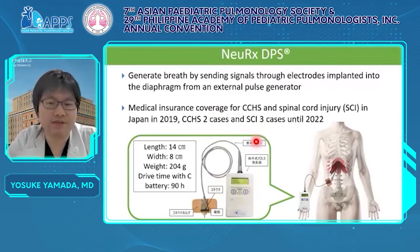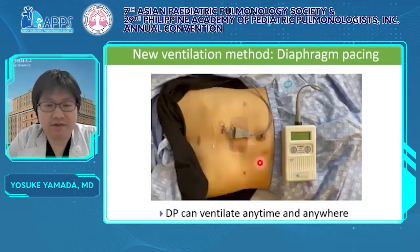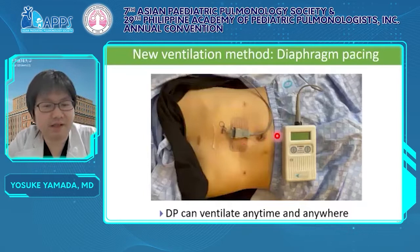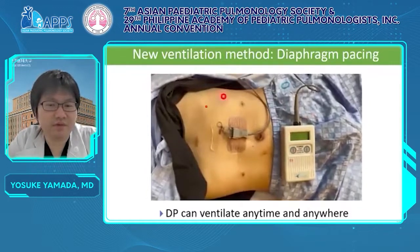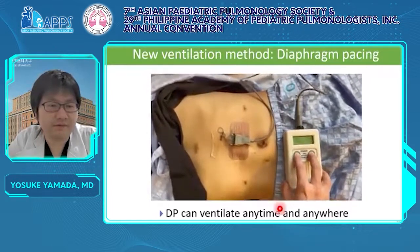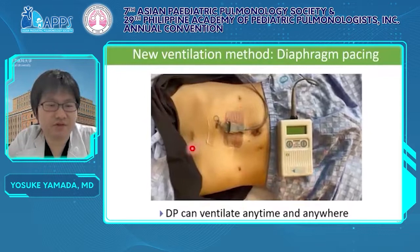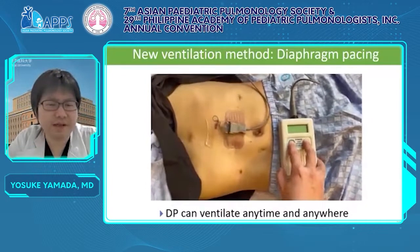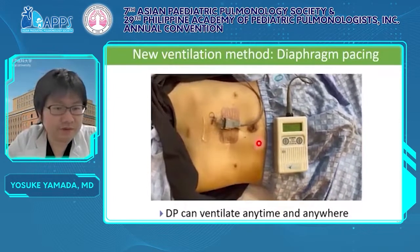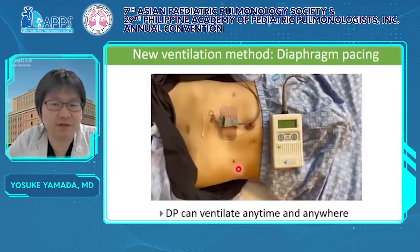All two CCHS cases are my patients. This video shows DP in action. The pulse generator is switched on, and diaphragm contraction by pacing can be seen. Then I switch the generator off, and after that, diaphragm contraction disappears. So this small box and electrical lead takes the place of a ventilator. DP can ventilate anytime and anywhere. This contraction is from DP.